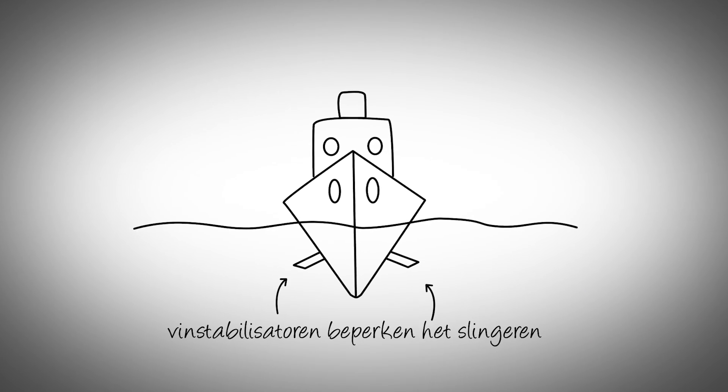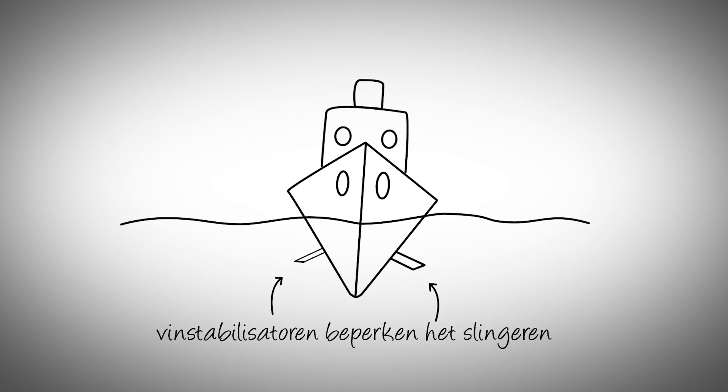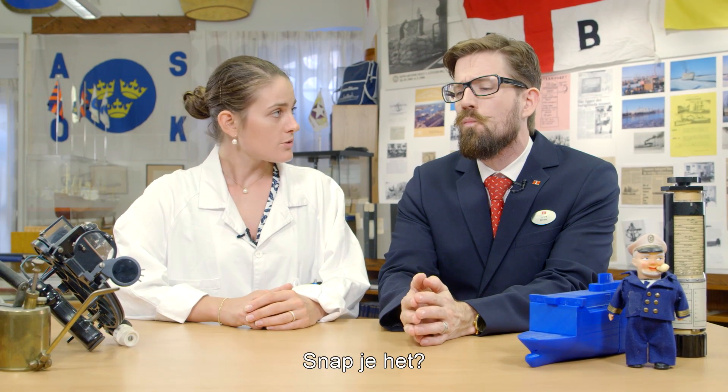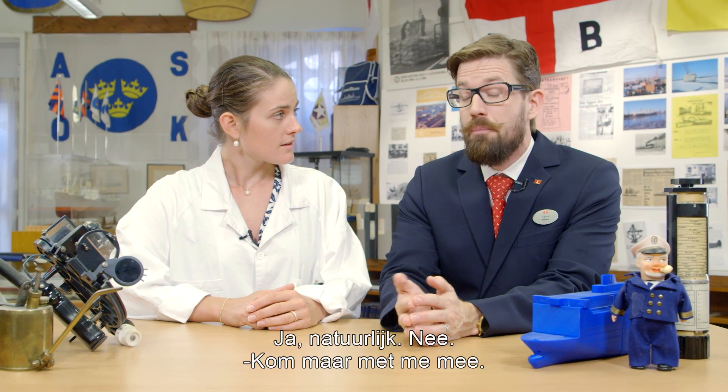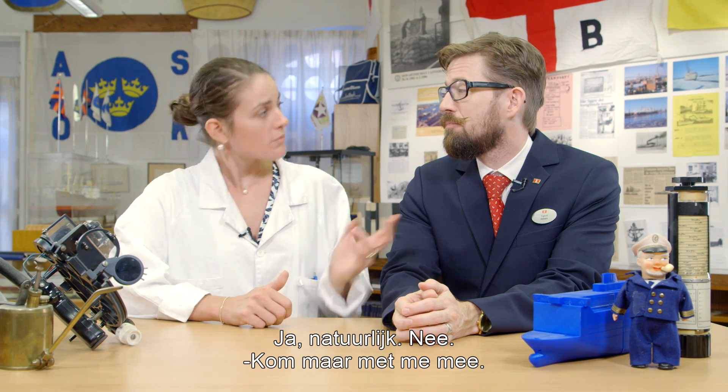Let me show you. [visual demonstration shown] Do you understand? Yes, of course. I mean... no. No problem. Follow me.